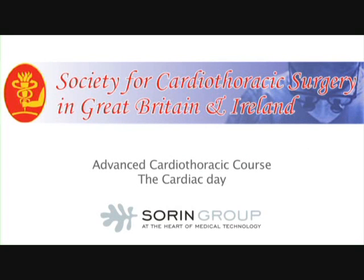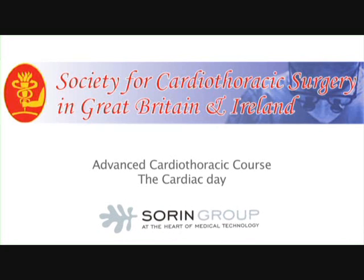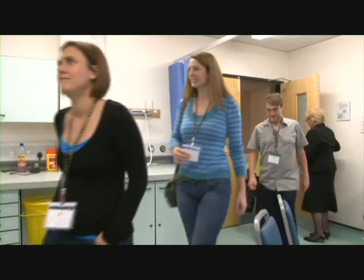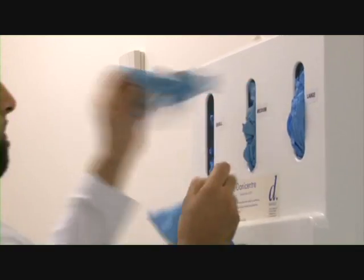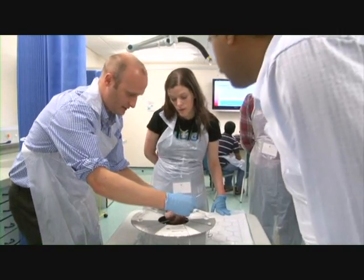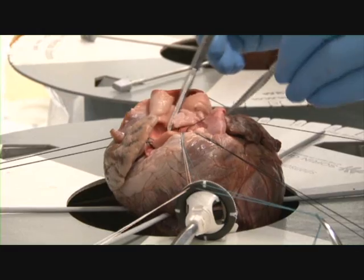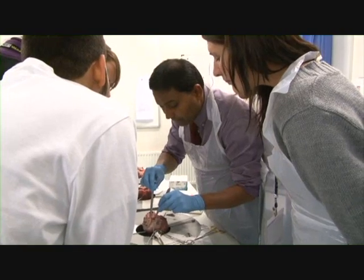The Society for Cardiothoracic Surgery has put together a two-day interactive course for delegates to attend. Specifically, the Cardiac Day invites delegates for four didactic lectures looking at carotid ultrasound assessment, pharmacology and microbiological issues, and then six wet labs during which time students look and interact on small group work with actual organs. Subsequently, in the afternoon there is an opportunity to be involved in seven workshops.